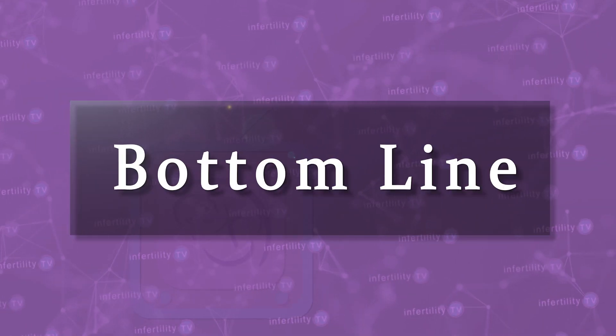Our InfertilityTV bottom line is this: birth control pills enable IVF programs to more effectively take care of their patients without compromising their chances for success.